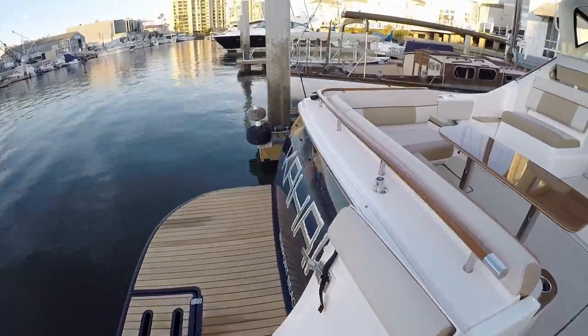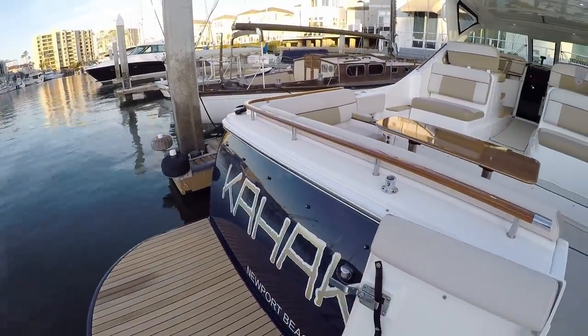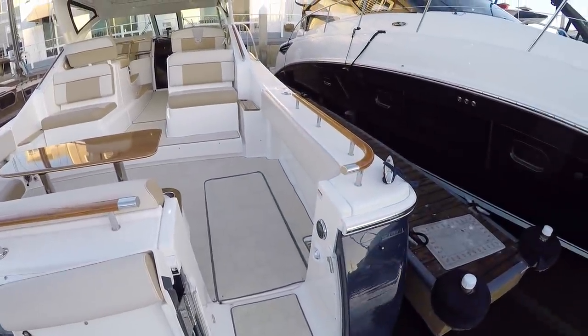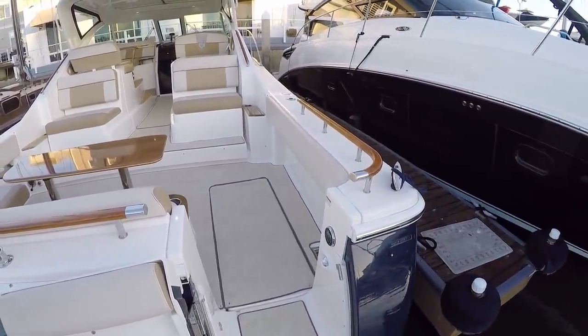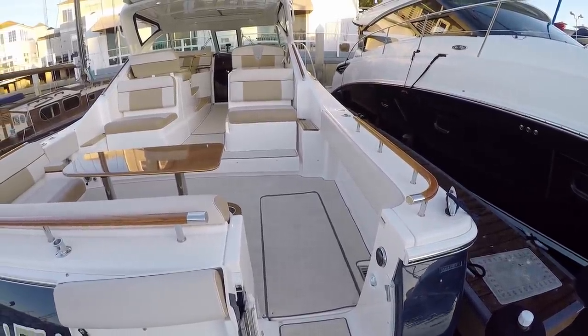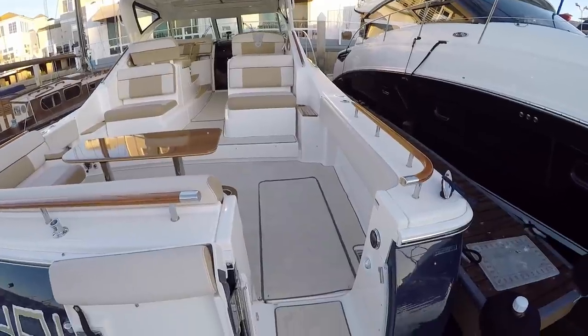I've always really liked the transoms on these boats — the round in them, it's just beautiful. This is a painted hull, so you're not going to have the issues with it fading all the time. The paint doesn't fade; it's good for probably 10 to 15 years if you take care of it and keep wax on it.